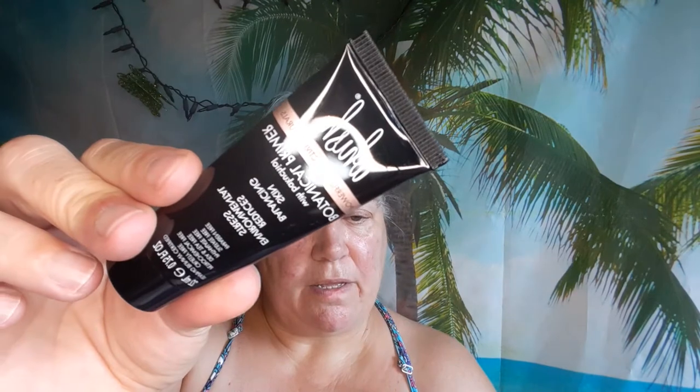Next is the Wish Botanical Primer and the full size is $44 - wow, that's a lot of money. But I've used their products before. I don't really care for the brand, but hopefully this one is better.